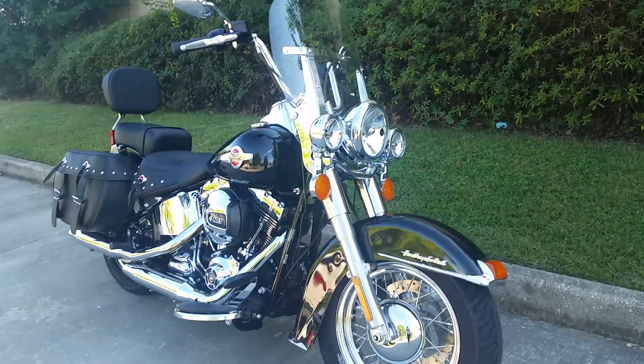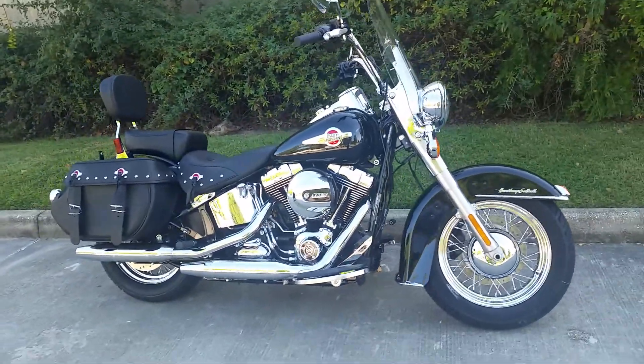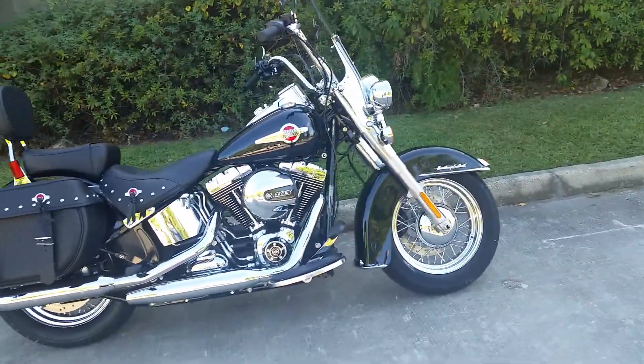This bike is perfect for anyone. With its low center of gravity, you're sure to be glued to the ground, riding and enjoying the open air.